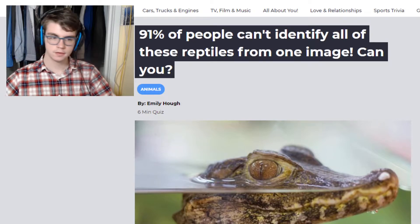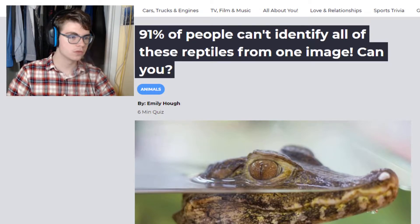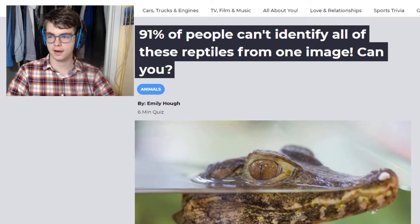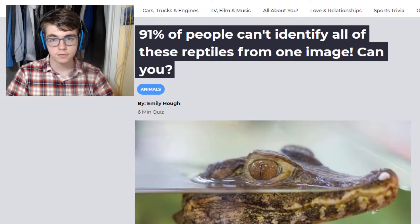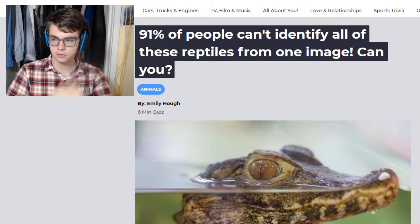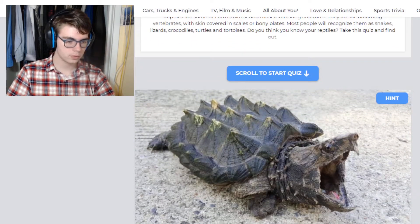So this first reptile quiz is on zoo.com, which is a really weird name for a website. Typically zoos are named after the exact zoo that they are, and not just zoo.com. It says this quiz should be six minutes, and it's made by Emily Hugh. So thank you, Emily, for this quiz. Let's see how good it is. Feel free to play along with me.